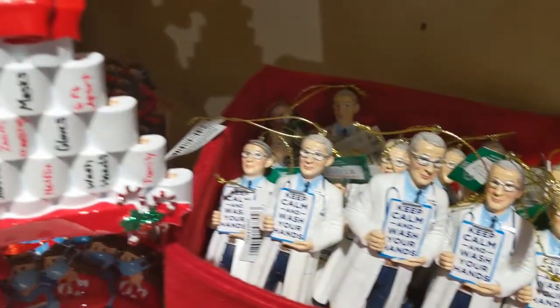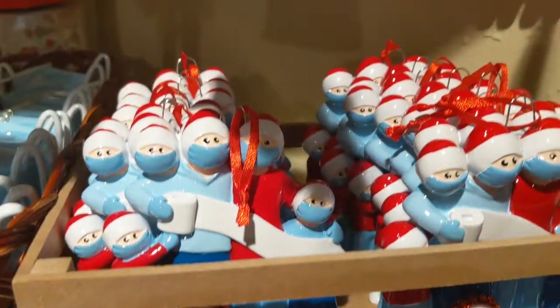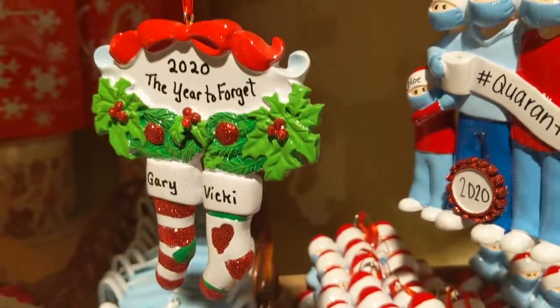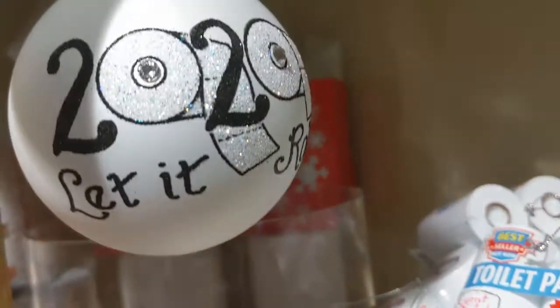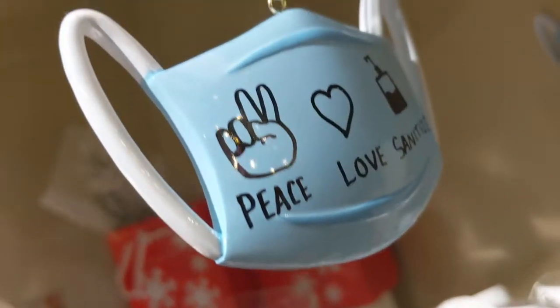They also had some humorous 2020 ornaments related to the pandemic, such as toilet paper ornaments, hand sanitizer ornaments, or mask ornaments. So if you want a good memento to remember this year by — weird, but you can buy it at this store, or also through their website at OuterBanksChristmas.com.